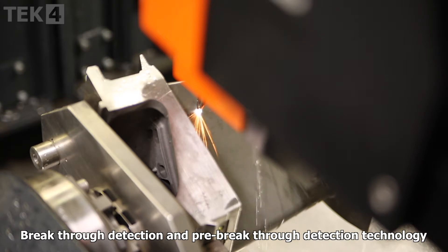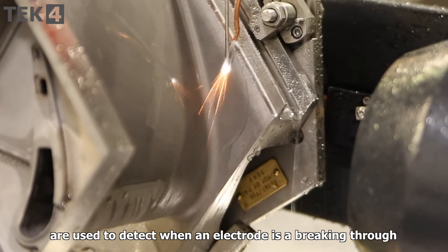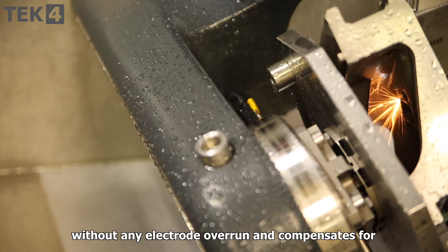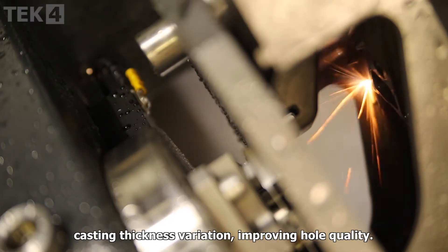Breakthrough detection and pre-breakthrough detection technology are used to detect when an electrode is breaking through, which enables holes to be drilled into small cavities without any electrode overrun and compensates for casting thickness variation, improving hole quality.